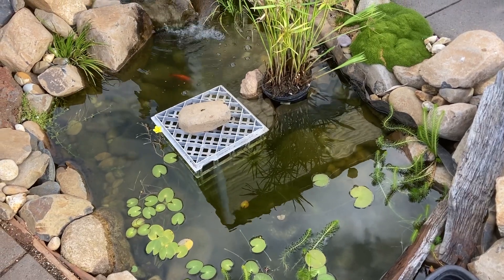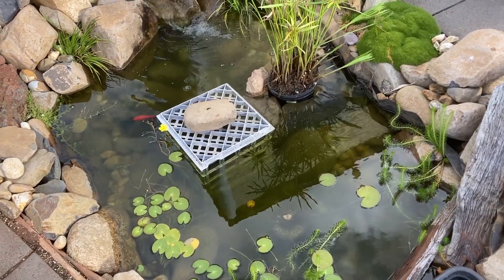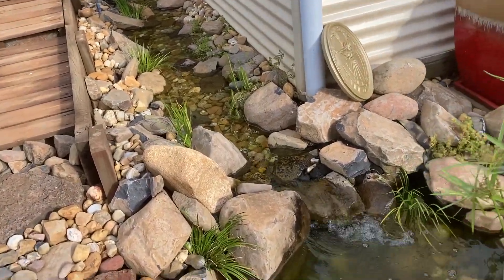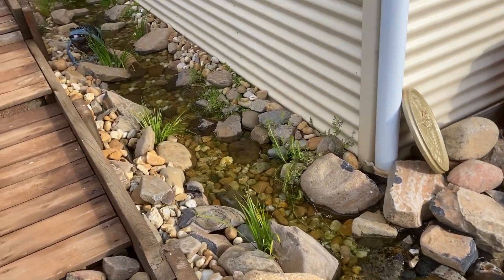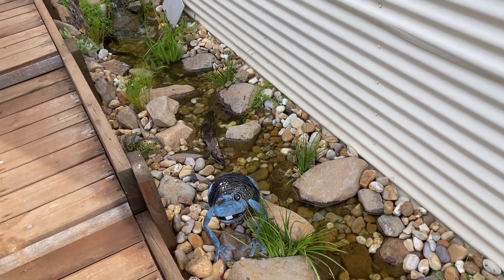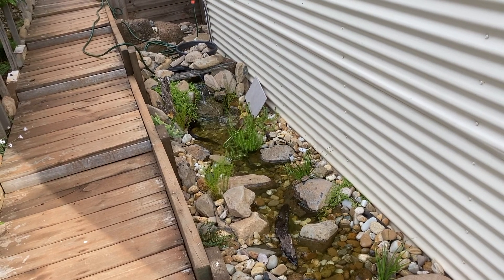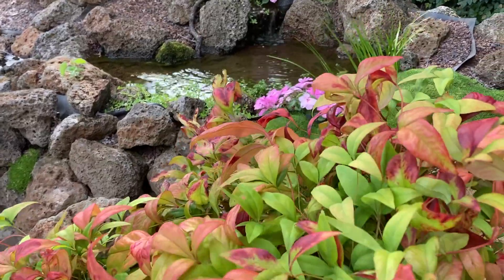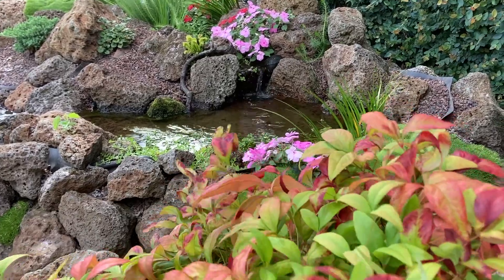If the pond isn't new and you've got green water, you do have a couple of options. One is to increase the biological filtration — this means providing more area for beneficial bacteria and organisms to live on. Adding a stream with rocks can help, as these add surface area that is wet and available for organisms and bacteria to colonise. You should also look to increase the size of your filter.